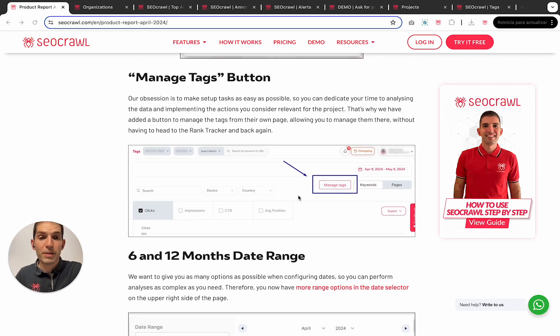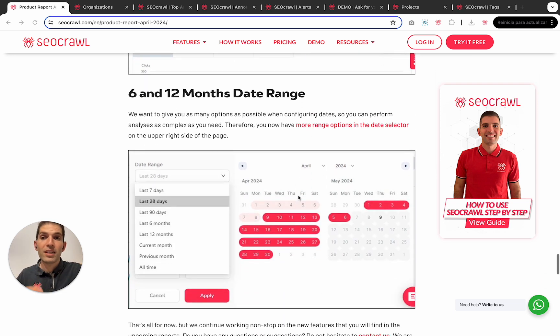In terms of the manage text button, we hear feedback week after week about making things easier and smoother, so we have added the manage text button directly on the top text page so you can define the rules, settings, and everything directly there. And finally, we have added six and 12 month ranges in all the date pickers, so you can personalize the dates you wish much faster.